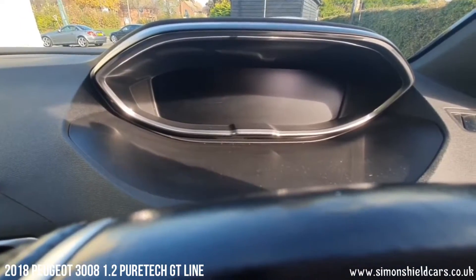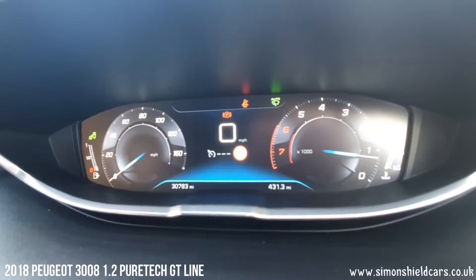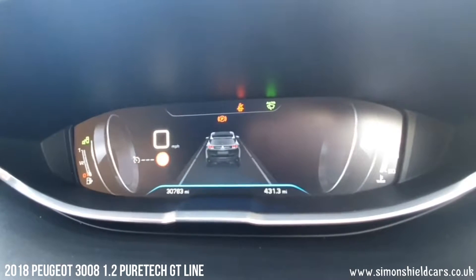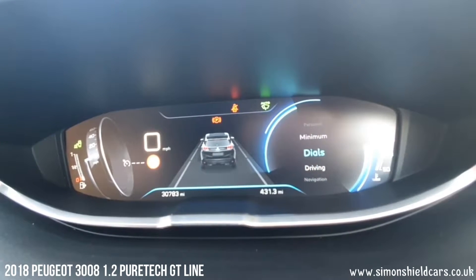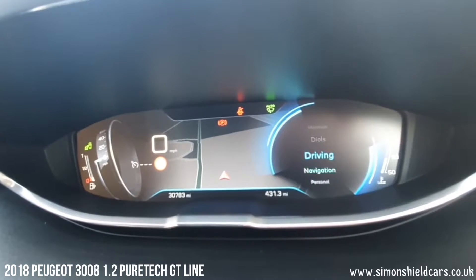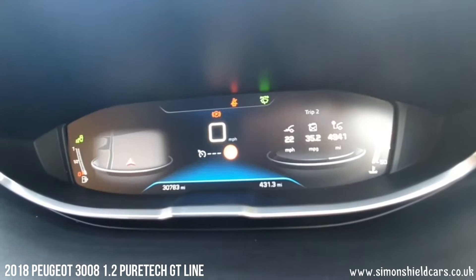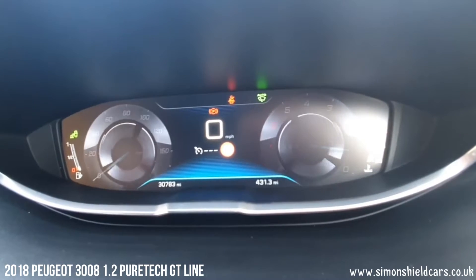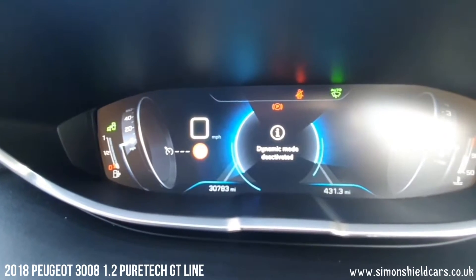This has got what they call the Peugeot i-cockpit. Looking at the digital dash, as you can see we've got the normal dials — speedometer and rev counter — but there's a little control here and we can do various different things. You can look at driving mode, or transfer the navigation screen into the middle here. You can personalise it for how you want it — there's a lot of things you can do with this — or you can change it any time as you're driving along. Here is the sport mode showing on the screen as well, and you can switch it on and off.